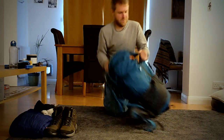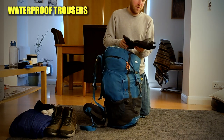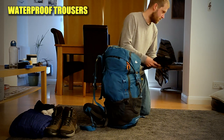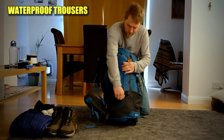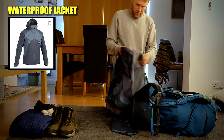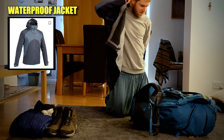Just inside here I've got my waterproof trousers — they're a bit on the heavy side to be honest, but they're the best thing I've got and they are very, very waterproof. And my waterproof coat — this was from Decathlon as well, about £50 to £60.